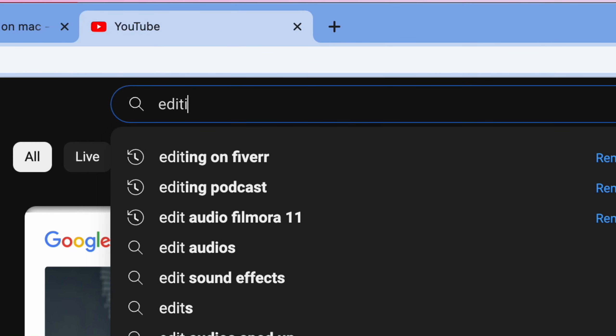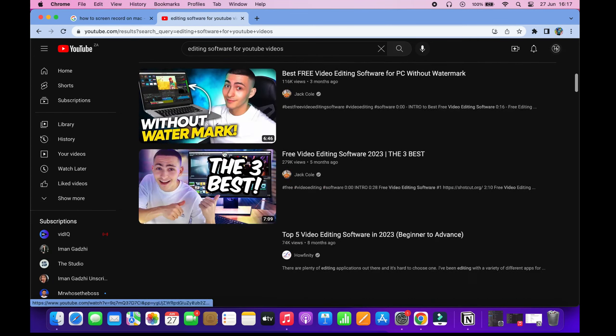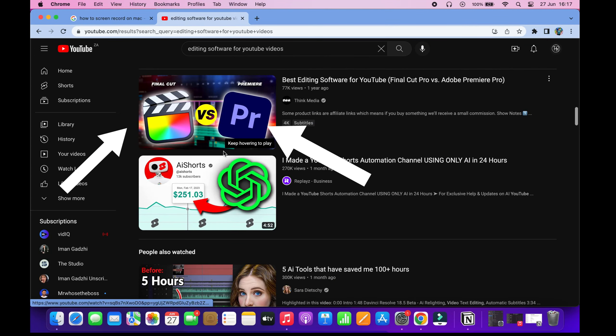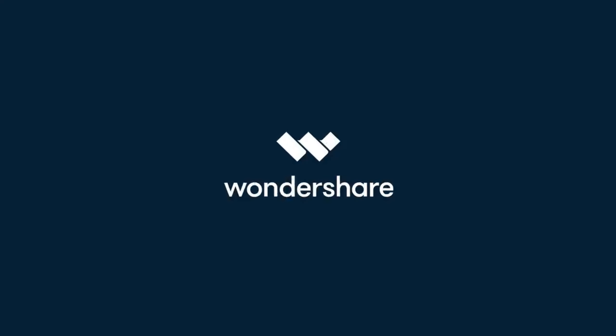If you type in editing softwares for YouTube, you know what pops up — Premiere Pro, DaVinci Resolve, and even Final Cut Pro. But what about Filmora? I've been using Filmora since the start of this YouTube channel and it's worked fine for me. So can you still buy it in 2023?